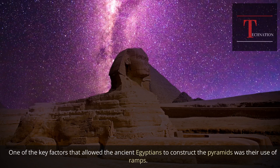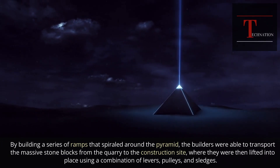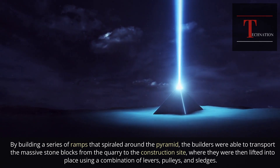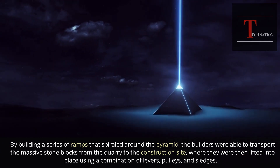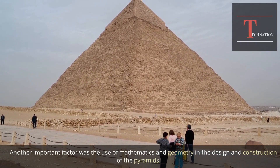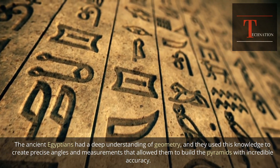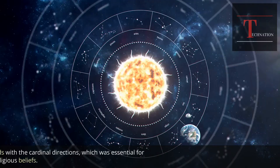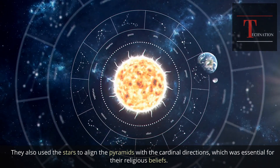One of the key factors that allowed the ancient Egyptians to construct the pyramids was their use of ramps. By building a series of ramps that spiraled around the pyramid, builders were able to transport massive stone blocks from the quarry to the construction site, where they were lifted into place using levers, pulleys, and sledges. Another important factor was the use of mathematics and geometry — they used this knowledge to create precise angles and measurements, and also used the stars to align the pyramids with the cardinal directions, which was essential for their religious beliefs.